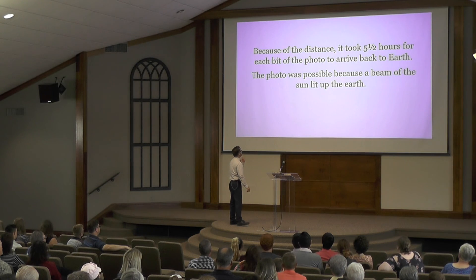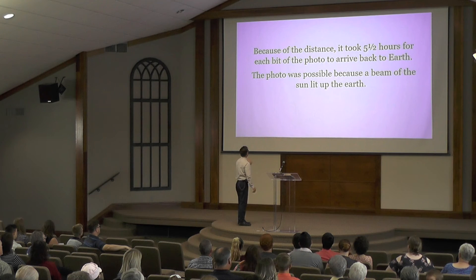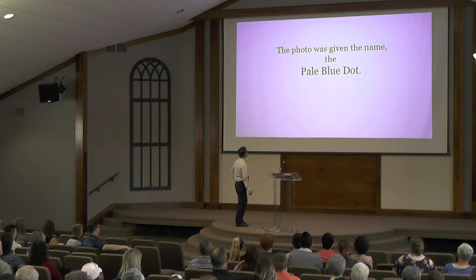Because of the distance, it took five and a half hours for each bit of the photo to arrive back. The photo was possible because a beam of the sun lit up the Earth, and so they ordered the vessel to take a picture. The photo was given the name the pale blue dot.